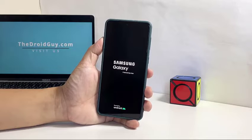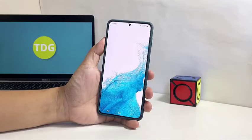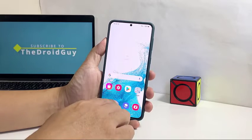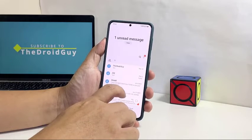When the Samsung logo shows, release both keys and allow the phone to continue the boot process. After that, try sending a text message to your own number to see if you can receive it.